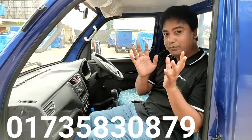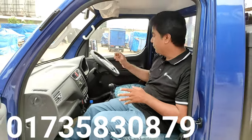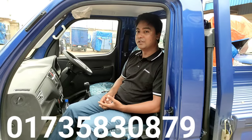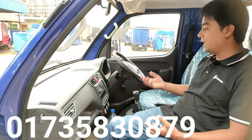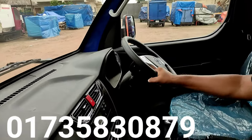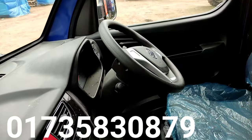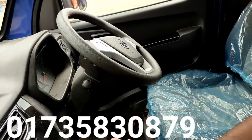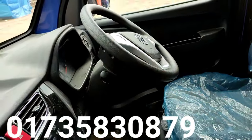The main thing in this car is power steering. Power steering is very important — without it, the car is very difficult to move. This car has power steering. This car also has a good turning radius. The dashboard is like a private car.